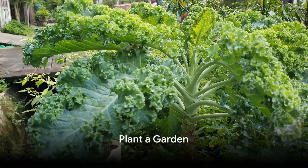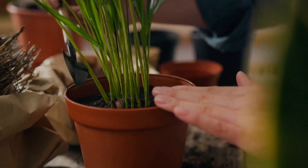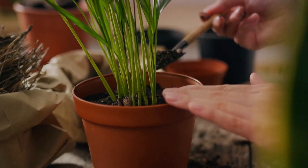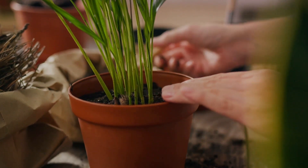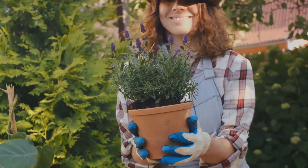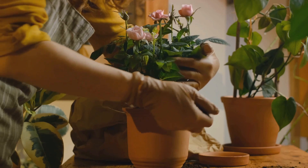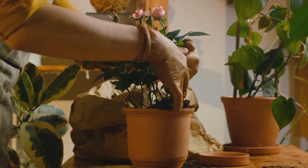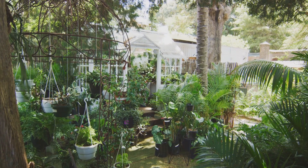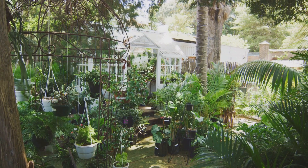Swap 9: plant a garden, no matter how small. When considering eco-friendly swaps, don't overlook the impact of nurturing a small patch of green. A garden, irrespective of its size, can be a significant contributor to a healthier environment. It helps absorb carbon dioxide, produce oxygen, and provide a habitat for a variety of creatures. Plus, it's a fantastic way to grow your own organic produce, reducing reliance on commercially grown, often pesticide-laden fruits and vegetables. The benefits aren't just environmental — they're personal too. Gardening can be therapeutic, enhancing your mental health as you connect with nature.